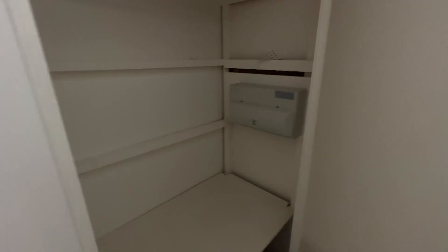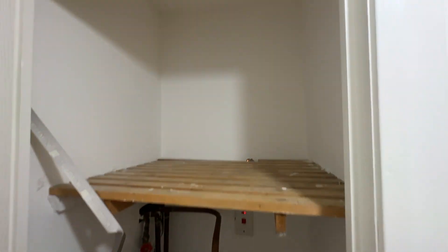Grey carpet throughout here and good storage in the hall — nice big cupboards. There's the hot water tank cupboard. If you're interested then please get in touch for a viewing. Thank you.